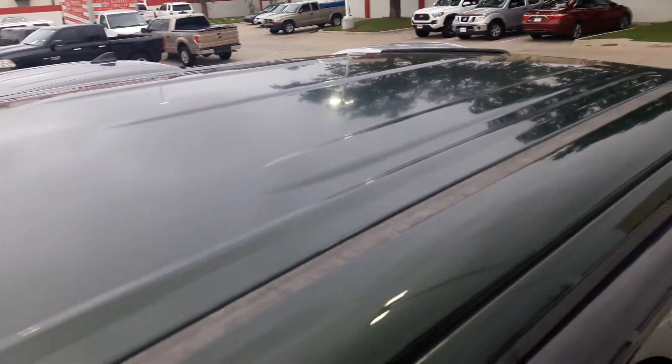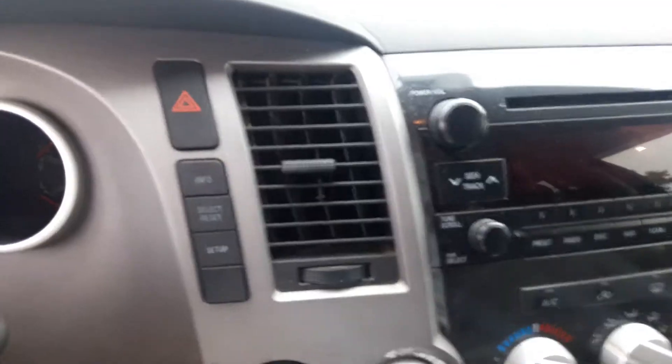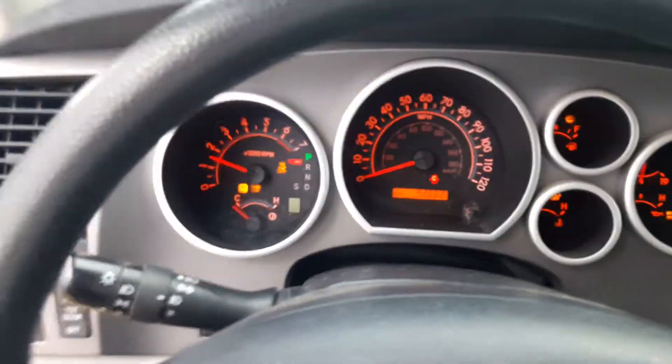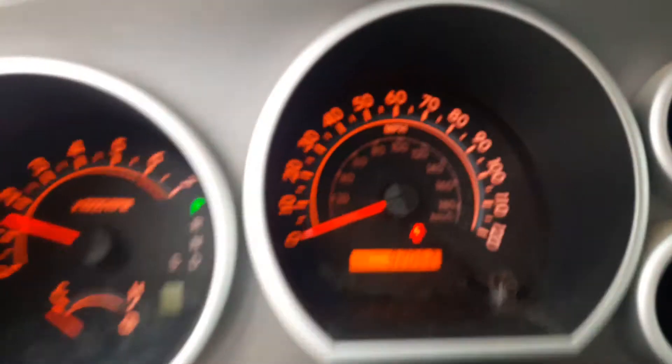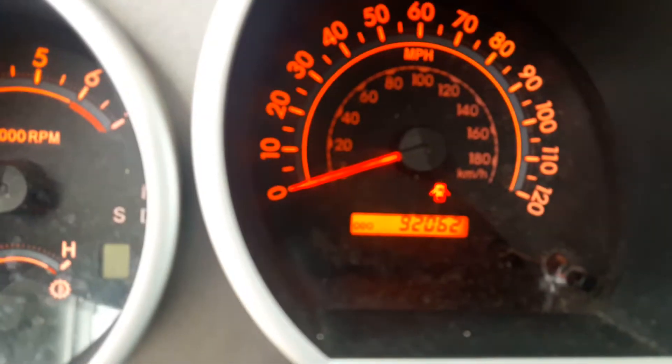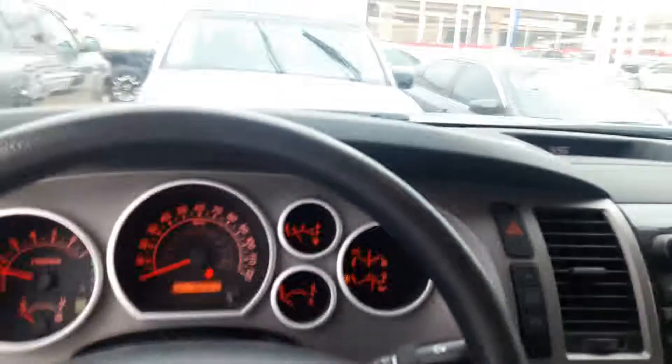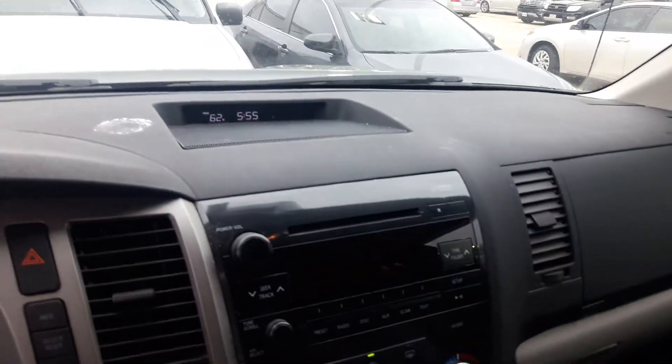Here's the top view. Odometer there. Started right on up. Temperature, all that.